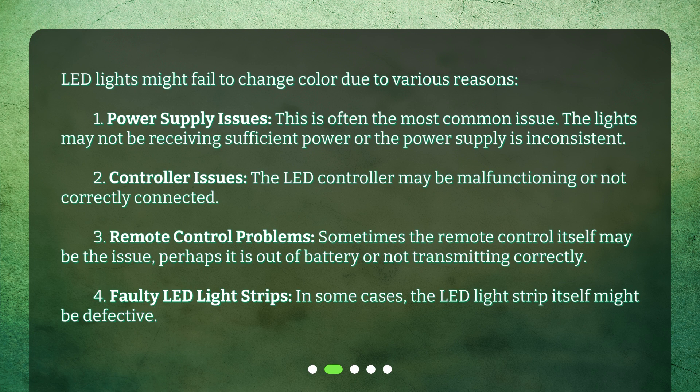Fourth, faulty LED light strips — in some cases, the LED light strip itself might be defective.